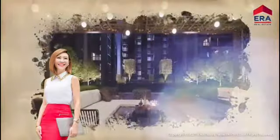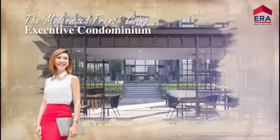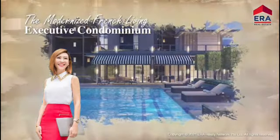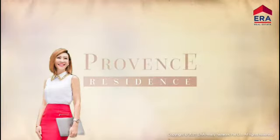Provence Residence is set to be the new iconic building in the North. The modernized French living executive condominium will definitely win the hearts of many. Do not miss this chance — visit us at the Provence Residence EC Show Gallery to find out more.